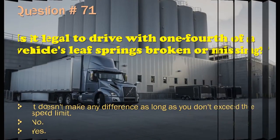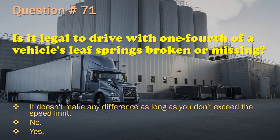Question 71: Is it legal to drive with one-fourth of a vehicle's leaf springs broken or missing? It doesn't make any difference as long as you don't exceed the speed limit. / No. / Yes. The correct answer is: No.